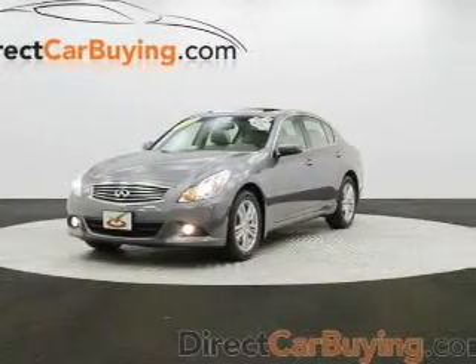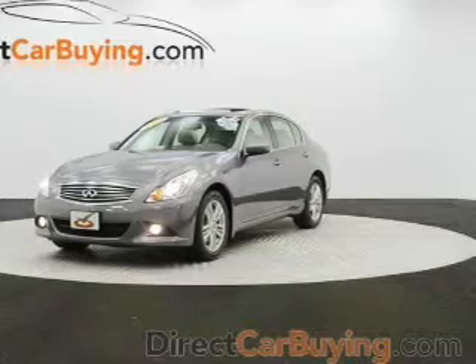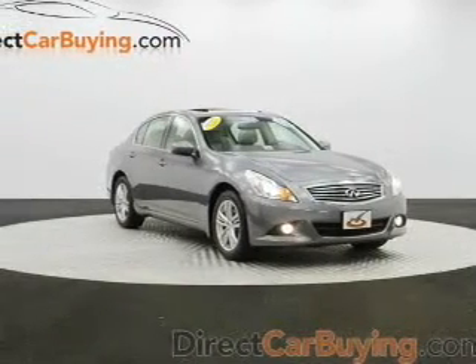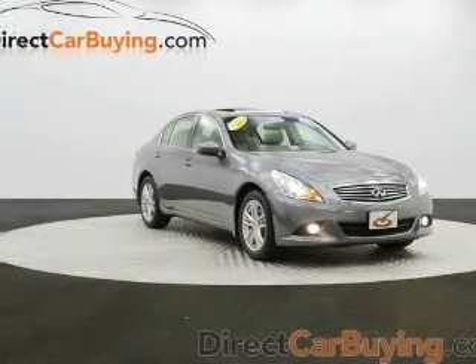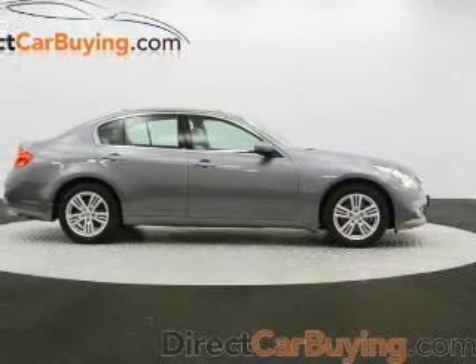This is a used 2011 Infiniti G37, powered by all-wheel drive, a 3.7 liter six-cylinder engine, and an automatic transmission. With fewer than 25,000 miles, this vehicle has a long road ahead.